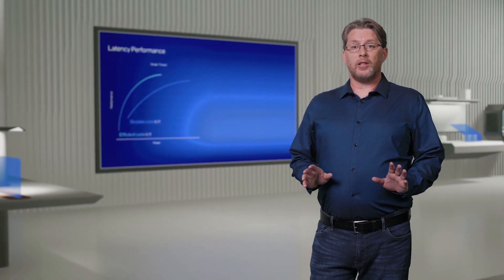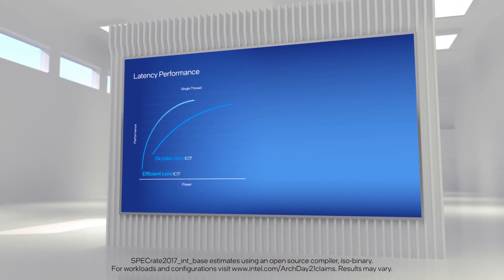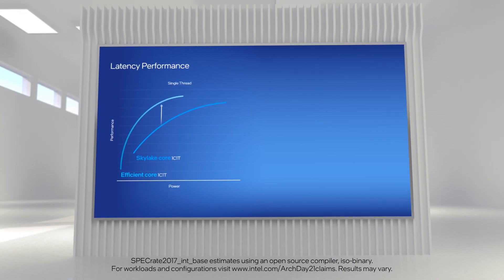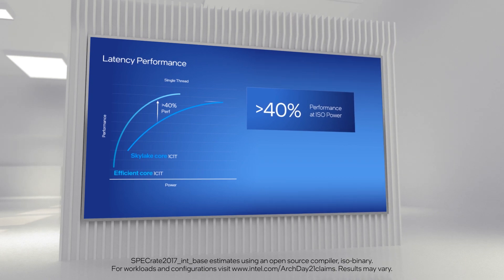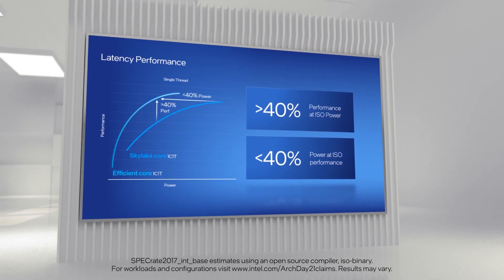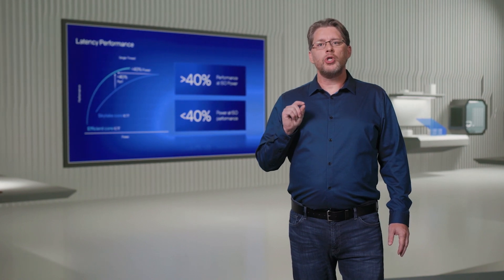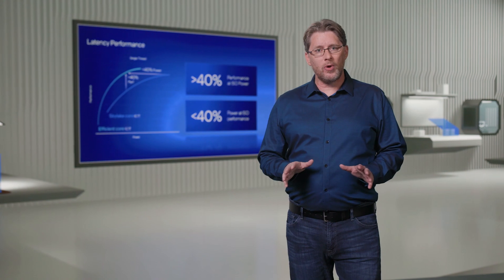Now let's take a look at the results of this new design. First, looking at latency: if we compare our core to a single Skylake core for a single logical process, we deliver 40% more performance at the same power. We also deliver the same performance while consuming less than 40% of the power. To say it differently, a Skylake core would consume two and a half times more power to achieve the same performance. This is a tremendous achievement.